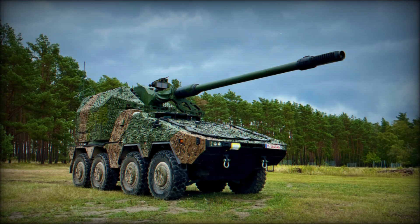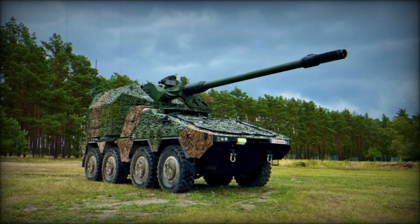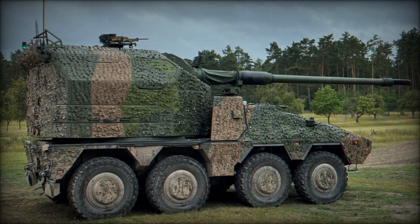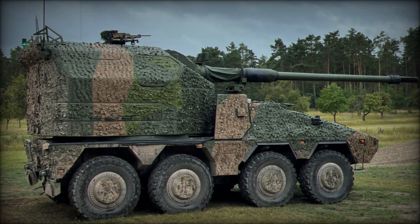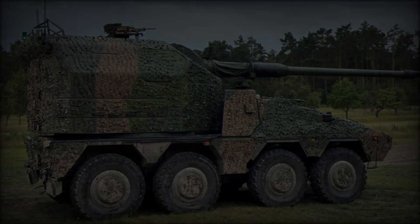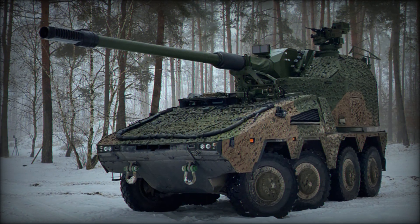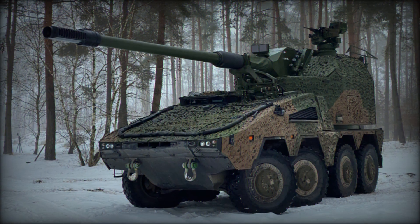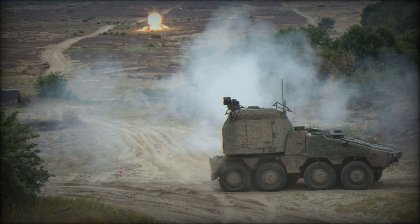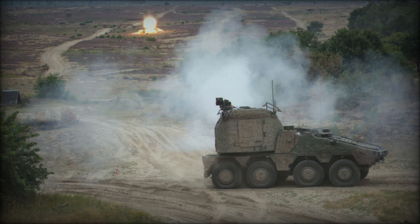The RCH-155 is the latest battlefield artillery system from Germany's renowned defense company Krauss-Maffei Wegmann (KMW). Combining the firepower of the 155mm howitzer used in the PZH-2000 self-propelled howitzer and the mobility of the Boxer Armored Fighting Vehicle, the RCH-155 represents a cutting-edge, all-in-one artillery solution for modern warfare. Its exceptional range, firepower, and mobility place it in a class of its own, with few direct competitors.